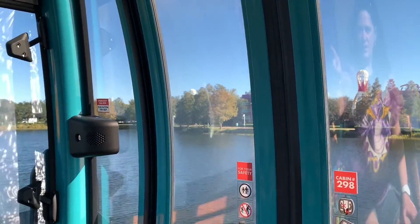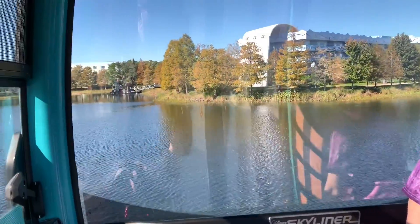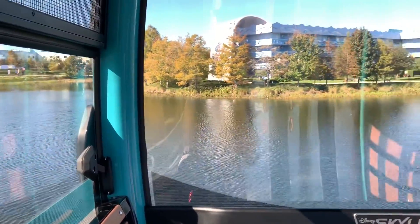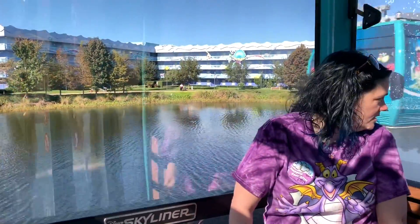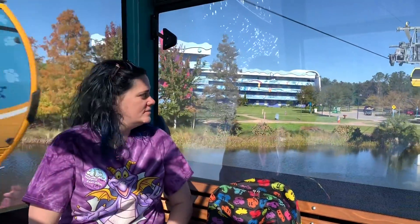I love how well you can see the Pop Century and the Art of Animation on the other side. We are now gliding over Hourglass Lake — it's really cool. Please sit back, relax, and enjoy the most magical flight on Earth. What's really neat is that it is windy — all this water on Hourglass Lake is choppy — and this ride is not swaying at all from the wind. I wondered about that.